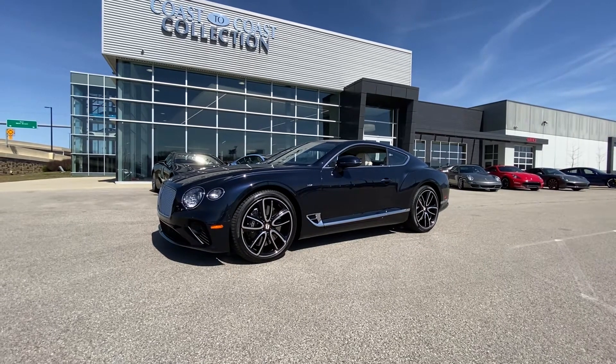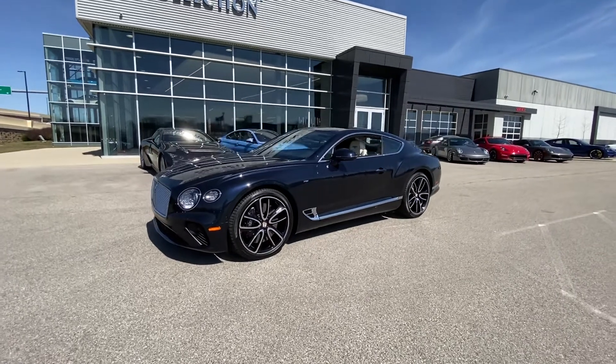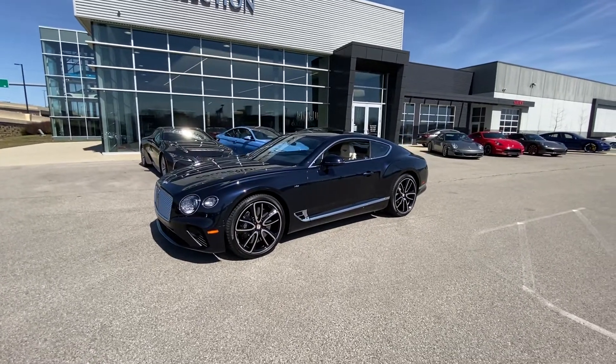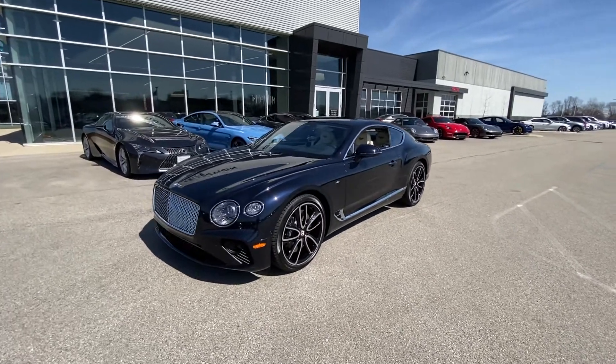Good morning, everybody. This is Benjamin here at Coast to Coast Imports, and today I'm going to bring you a walk-around video on this absolutely stunning 2020 Bentley Continental GT V8.